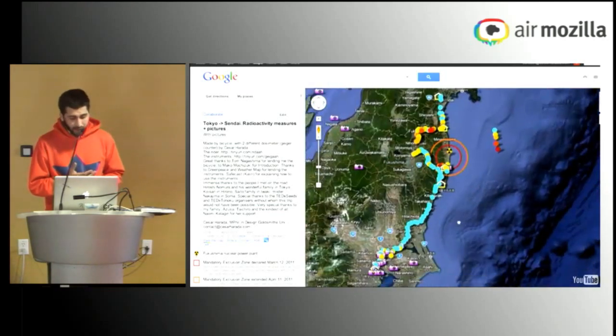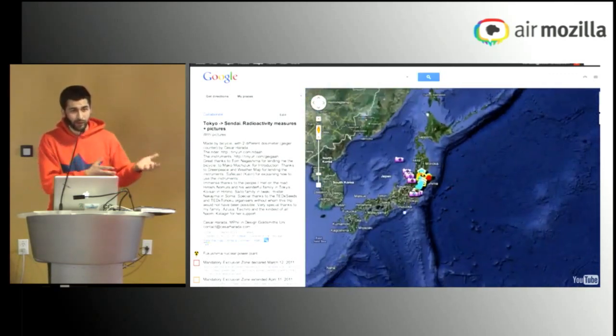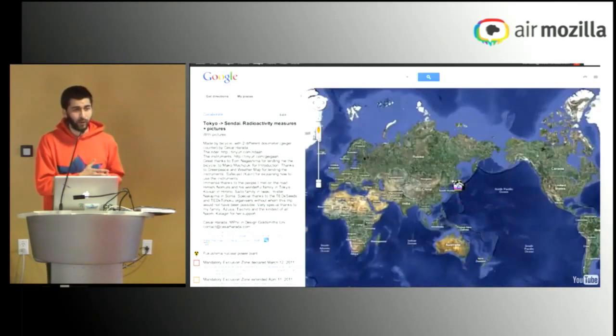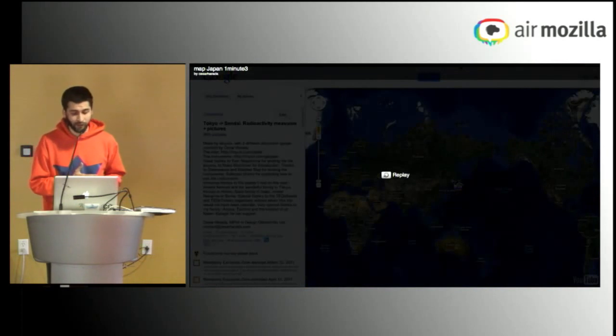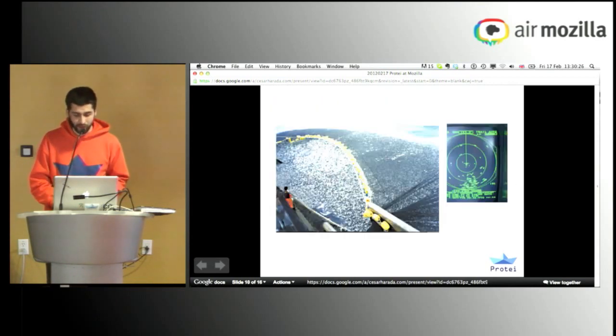It's very important not only for the health of people, but also because if you don't have measurements of radioactivity now, people are going to get cancer in five or ten years, and unless we have verified data, they're not going to be covered by insurance because they can't prove that it's due to radioactivity. So it's really urgent to get data from there.